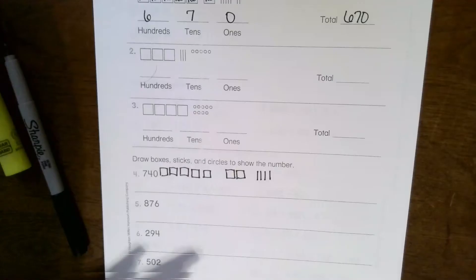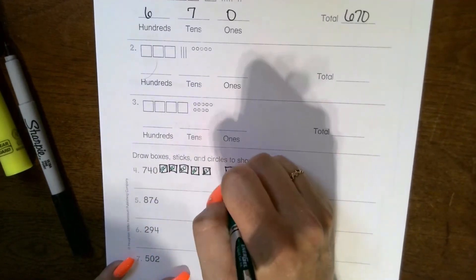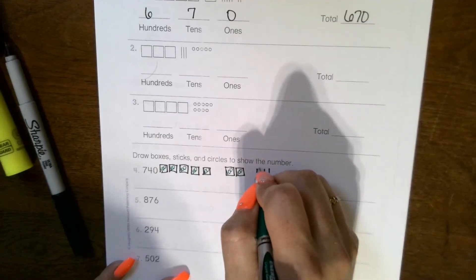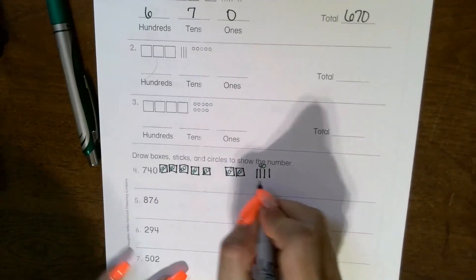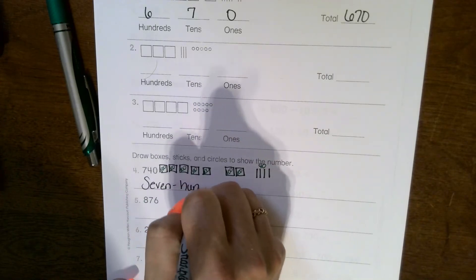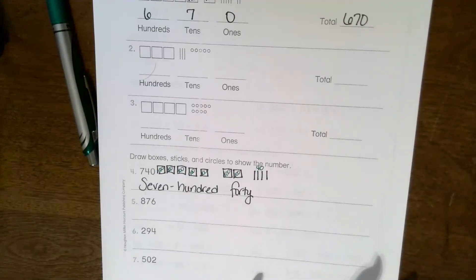Another step you can take to make sure you have this correct is to prove your work. Count your sticks: ten, twenty, thirty, forty — and that matches the number. Now let's practice writing the word. This is seven hundred forty. Notice I don't say 'and' — I just say 'seven hundred forty.' Go ahead and do five, six, and seven.